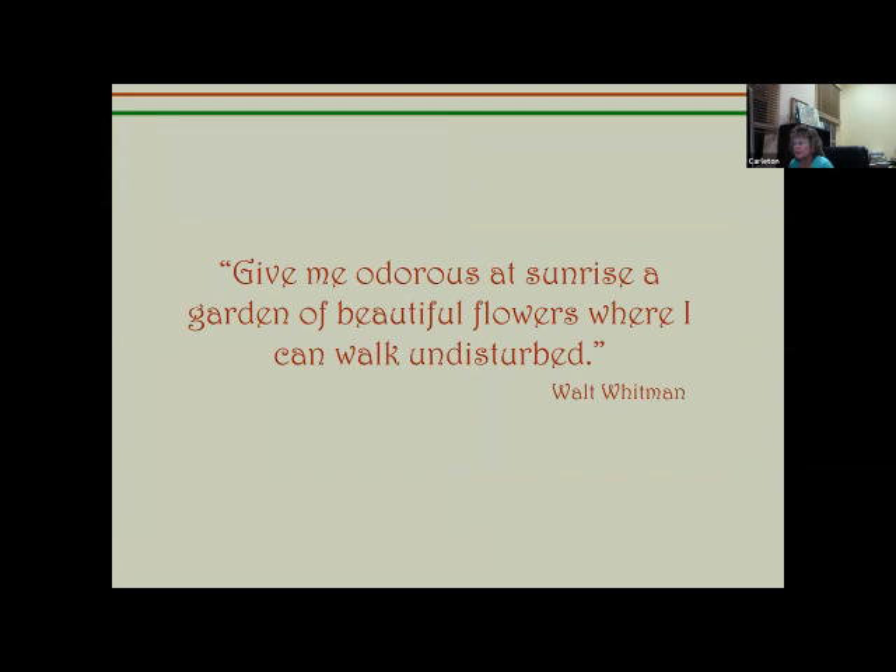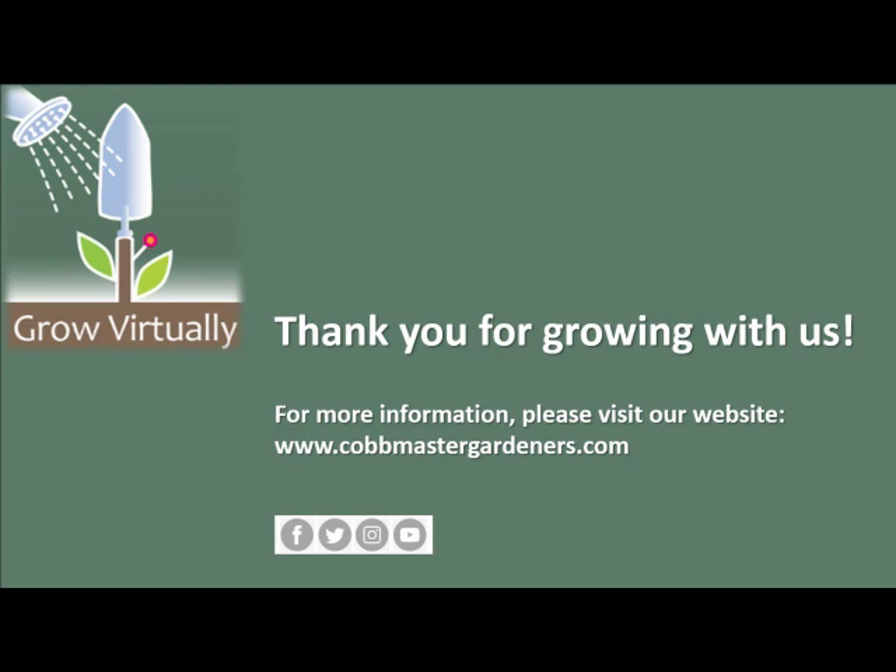Another quote from Walt Whitman: 'Give me odorous at sunrise a garden of beautiful flowers where I can walk and disturb.' That concludes my talk — we hope you found our information informative and helpful. Thanks for watching, and please remember to subscribe to our YouTube channel.